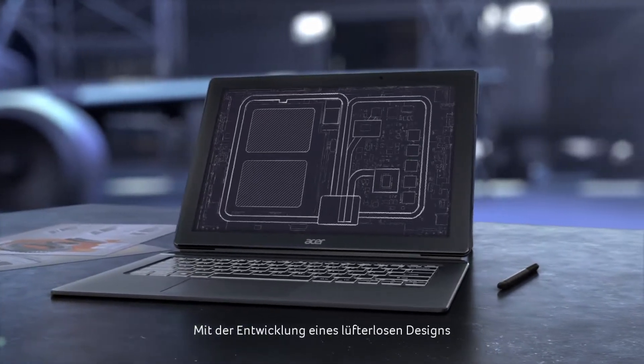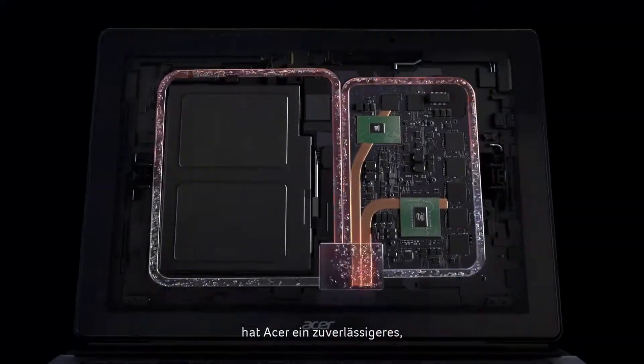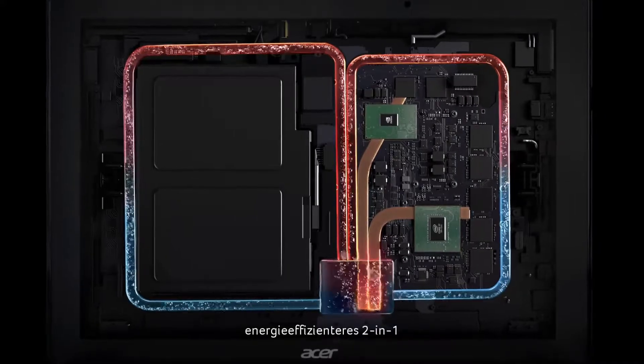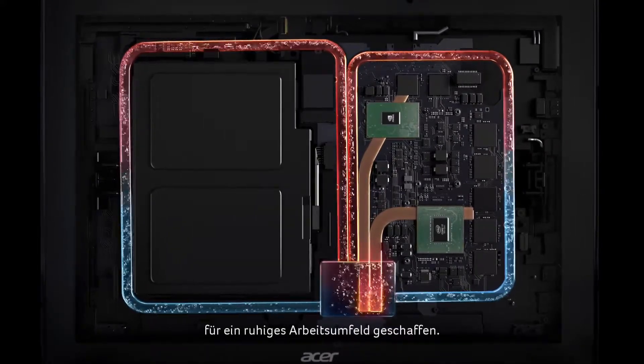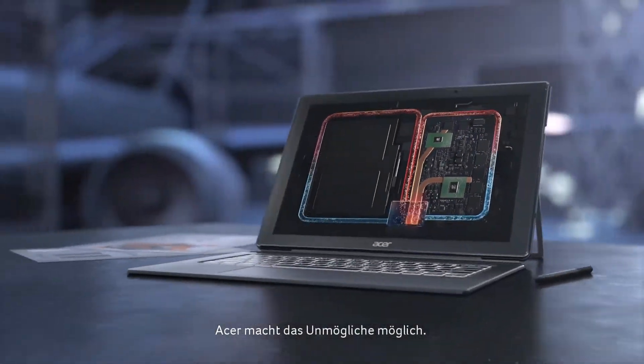Enabling a fanless design, Acer's new Liquid Loop cooling system helps you make the most of a more stable, energy-efficient laptop and quiet working environment. Acer — putting the impossible within reach.